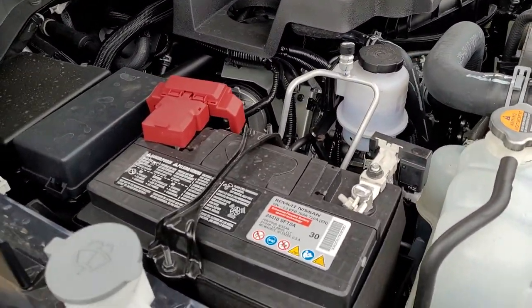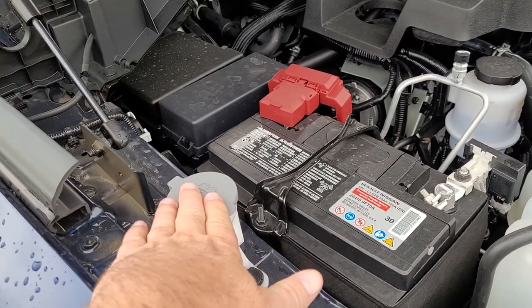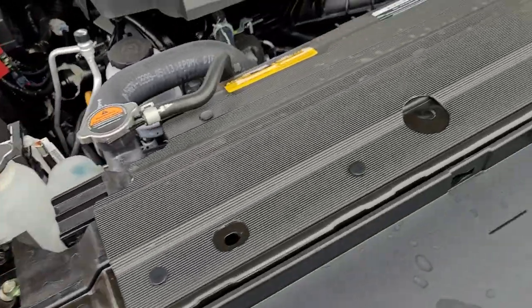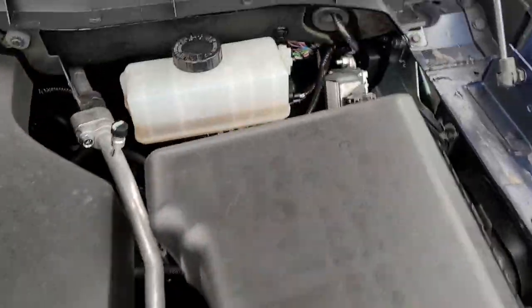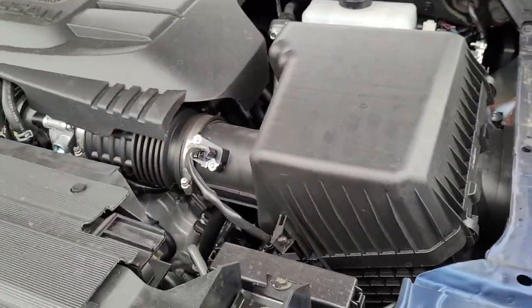Battery right up front here when you're jump-starting those Tundras. Washer fluid right there. Power steering fluid there. Antifreeze right there. Your brake fluid right there. Big air box right there with your air filter.